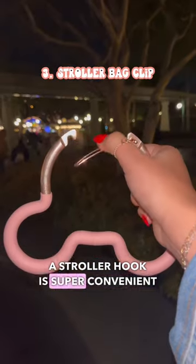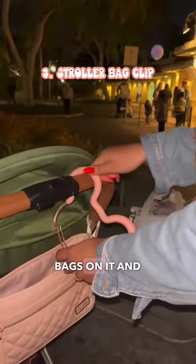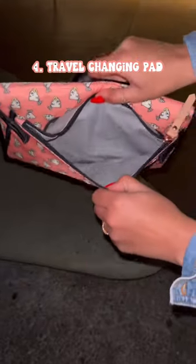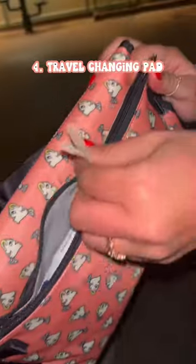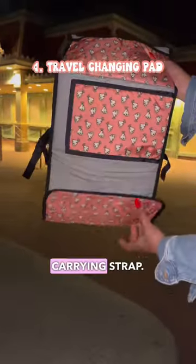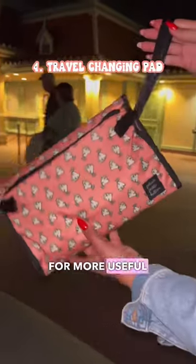A stroller hook is super convenient because you can hang your bags on it and it frees up your hands. And lastly, a changing pad for a nice clean area to change your baby — this one is really nice because it has storage for diapers and wipes and it has a carrying strap. Like this video for more useful finds.